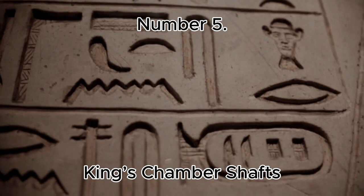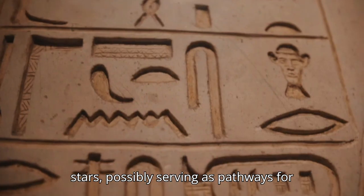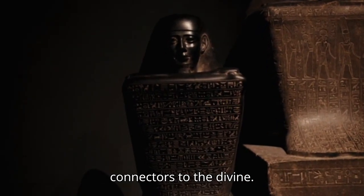Number 5: King's Chamber Shafts. Narrow shafts in the King's Chamber align with certain stars, possibly serving as pathways for the pharaoh's spirit or as symbolic connectors to the divine.